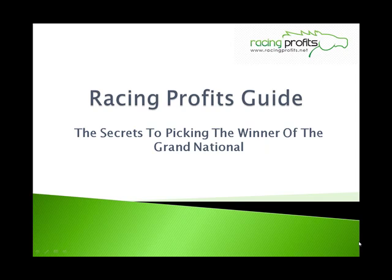Hi, how you doing? It's Rich from Racing Profits, and I just wanted to bring you a quick video revealing the secret to picking the winner of the Grand National.